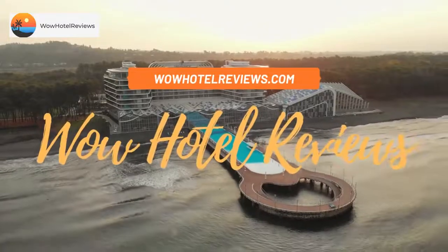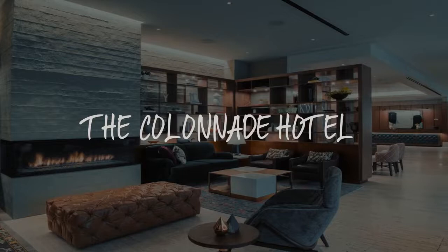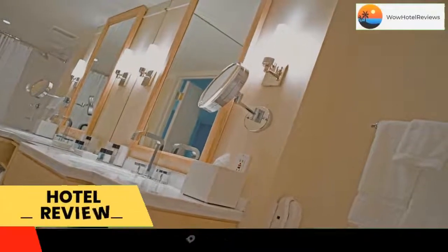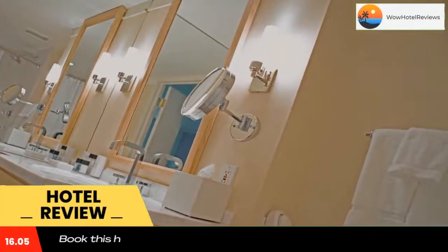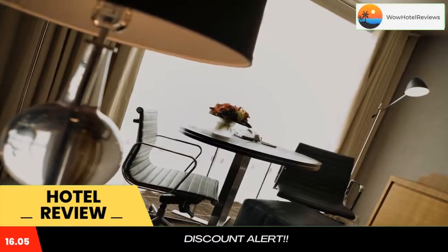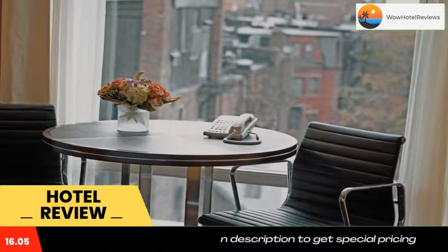Hello guys, welcome to Wow Hotel Reviews. Today I am reviewing the Colonnade Hotel, a four-star hotel. Please use our Booking.com link in the description to book the hotel and get special pricing. Some of the most popular facilities are a swimming pool, parking, free Wi-Fi, pet-friendly non-smoking rooms, a very good fitness center, and tea and coffee maker in all rooms and a bar.